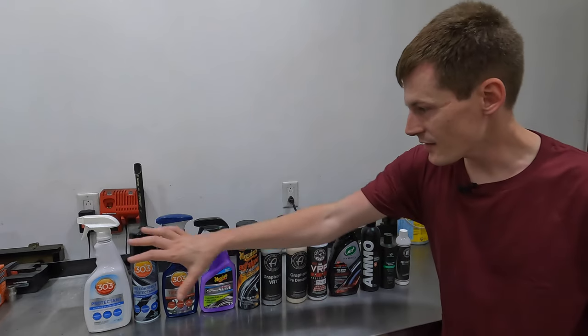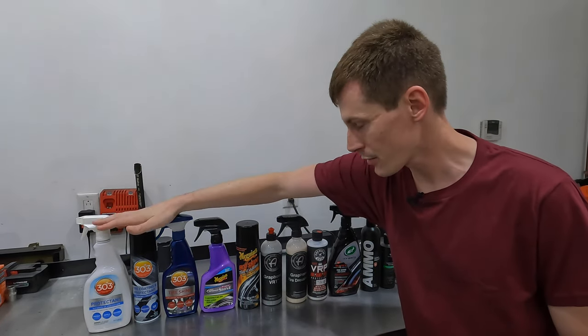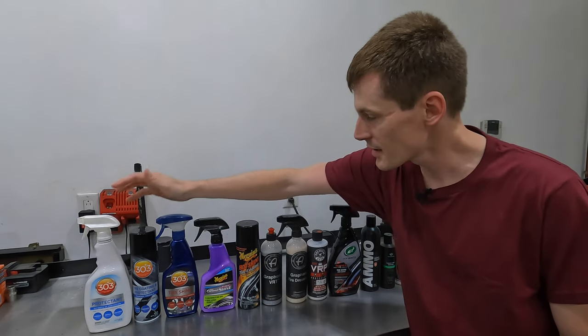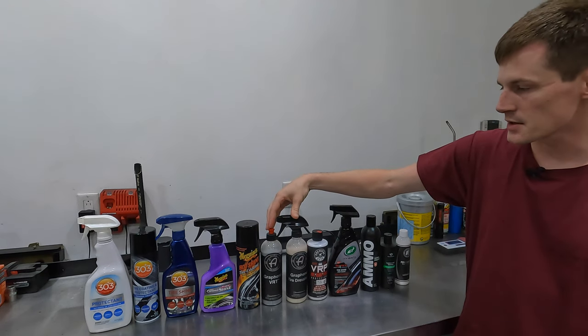I have multiple versions of the same manufacturer's product here. From 303, I have three different versions. From Meguiar's, I have two different versions. And from Adams, I also have two different versions.